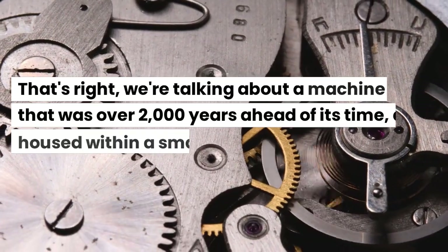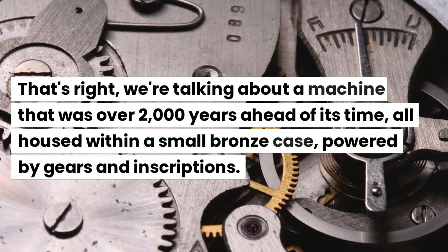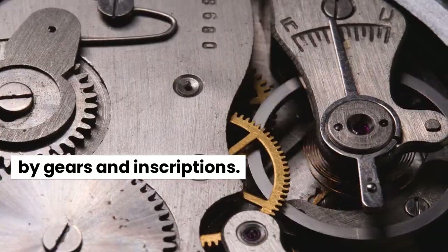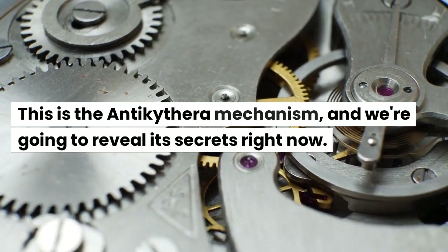That's right, we're talking about a machine that was over 2,000 years ahead of its time, all housed within a small bronze case, powered by gears and inscriptions. This is the Antikythera mechanism, and we're going to reveal its secrets right now.